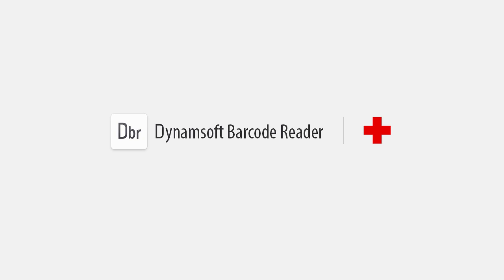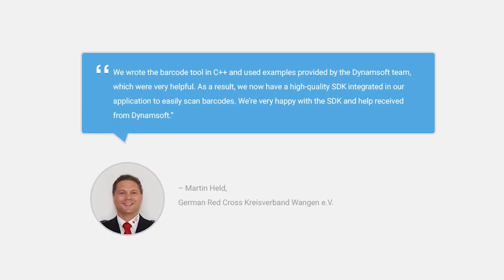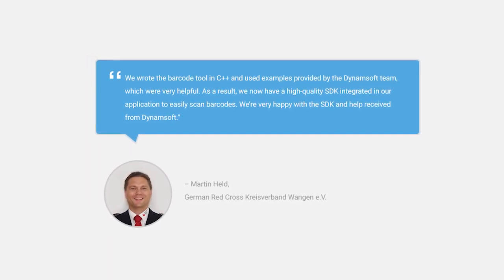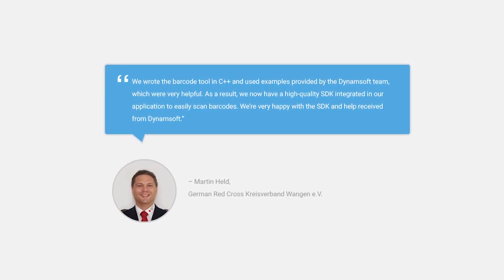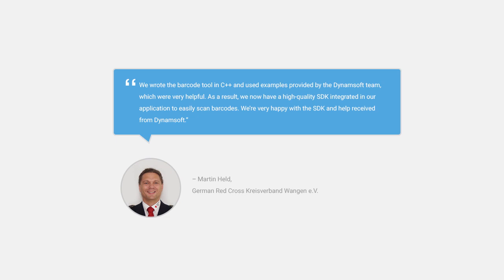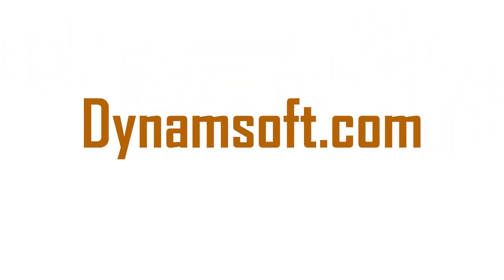The team at the German Red Cross was up and running with their new tool in just a week. It immediately provided the automating and time-saving realizations they coveted. Martin Held of the German Red Cross had this to say: 'We wrote the barcode tool in C++ and used examples provided by the Dynamsoft team, which were very helpful. As a result, we now have a high-quality SDK integrated into our application to easily scan barcodes. We're very happy with the SDK and the help received from Dynamsoft.' You can learn more about Dynamsoft Barcode Reader SDK and other document management solutions at dynamsoft.com.